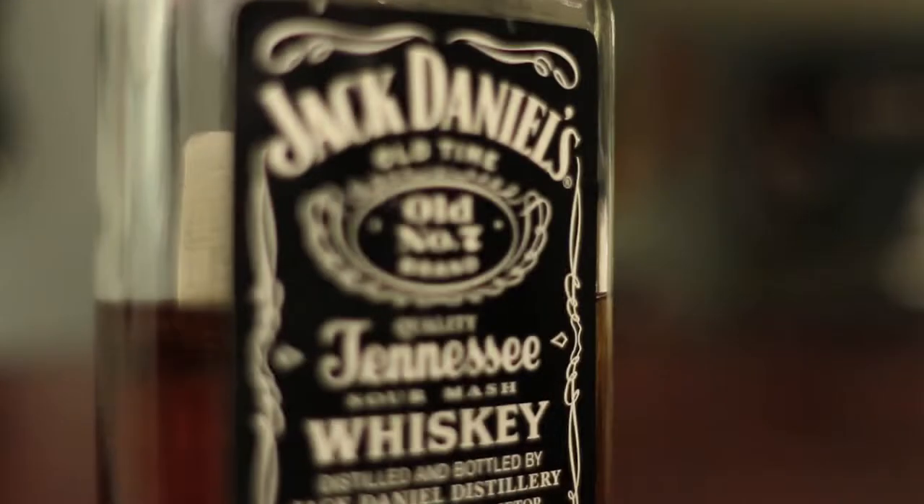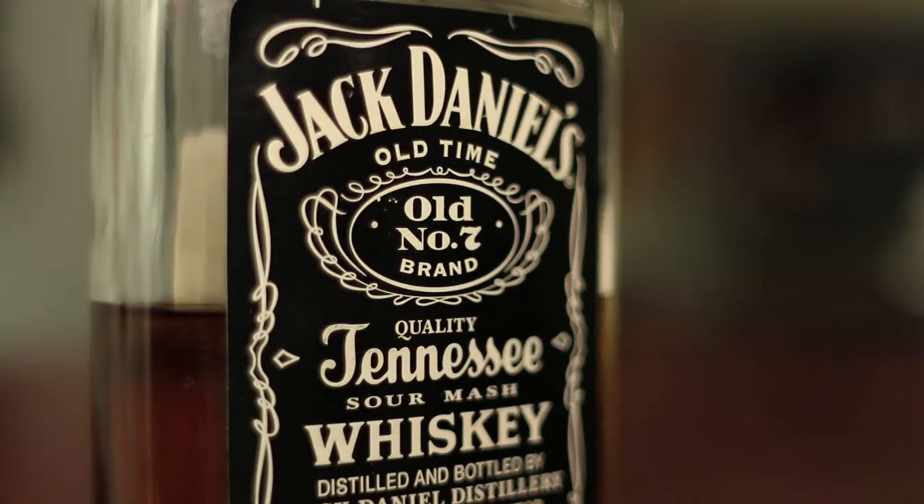The Jack Daniels Tennessee Whiskey everyone should already know about. You cannot find a bar or a liquor store that does not carry this. You really have to be living under a rock if you haven't run into a Jack Daniels product. I mean, they make t-shirts, they make pretty much everything. I'm surprised they don't make baby clothes with their logo on it.